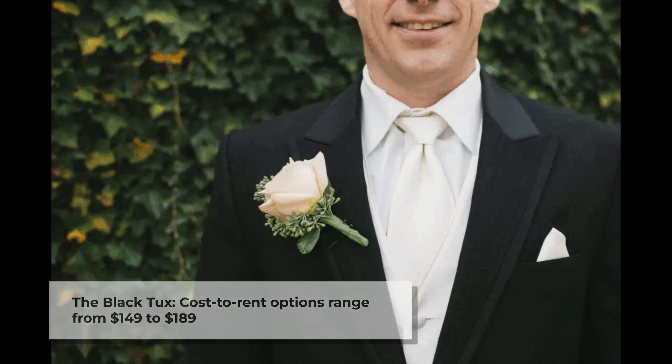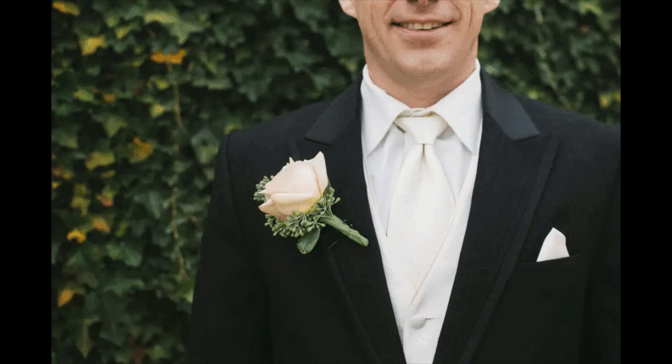Keep in mind they also offer the option to purchase your tuxedo, which may be well worth it, being that the style is typically very up to date.